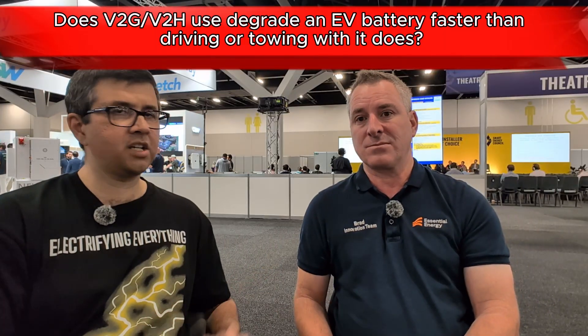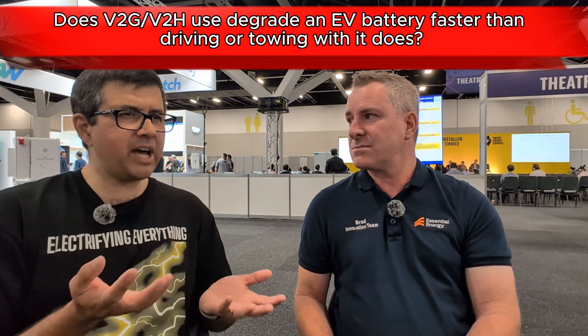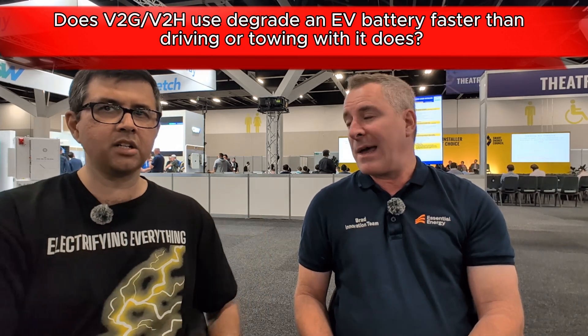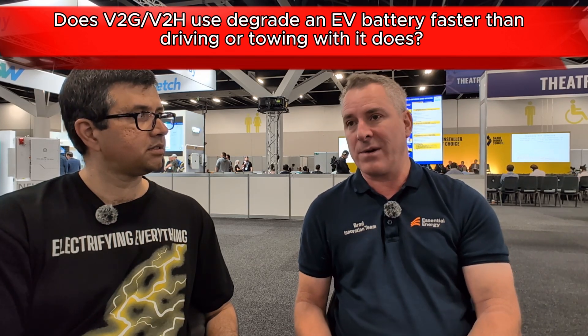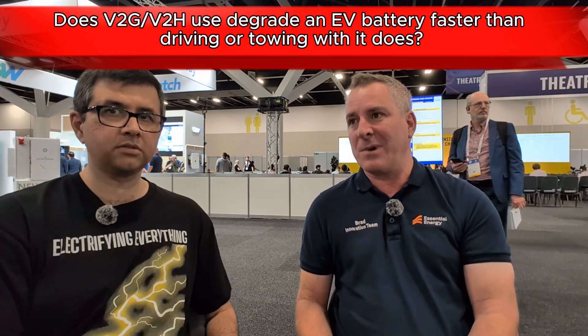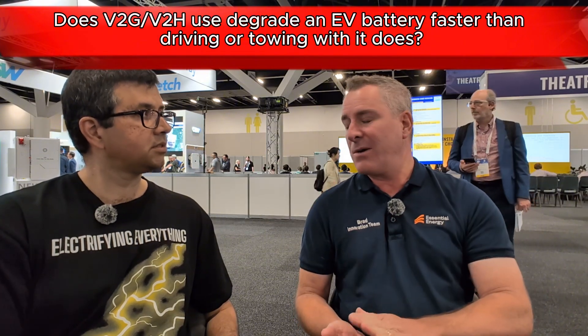In your opinion, without mentioning any particular car brands, does it degrade the battery a lot to do vehicle to grid or home compared to actually driving it or towing? That is a really, really good question. Our testing so far has suggested that vehicle to grid or vehicle to home does not significantly degrade the battery. In fact, the worst thing you could do is drive your vehicle because of the acceleration — it kills a lot of energy in the battery.